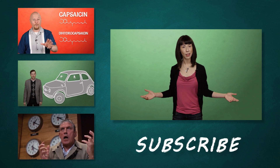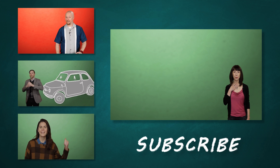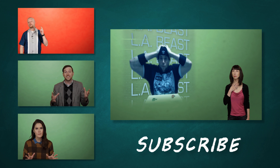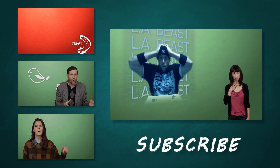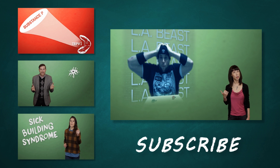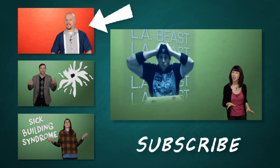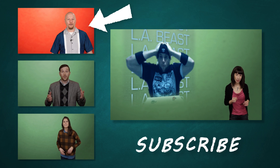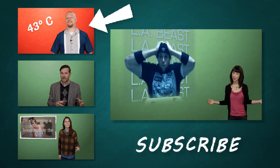So there you have it. Thanks for watching, and let's have a moment of silence for all those poor folks we saw eating peppers on YouTube. If you'd like to learn more about spicy food, check out our video, 'Why Does Hot Sauce Make Me Feel So Good?' And hey, while we're on the subject, what's the spiciest thing you've ever eaten? Have you ever tried one of those ghost pepper challenges? Let me know in the comments and check back for more BrainStuff.